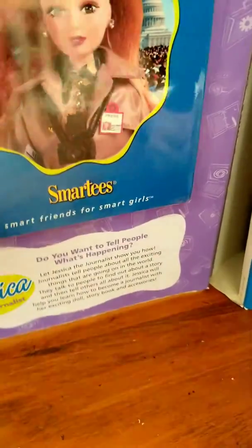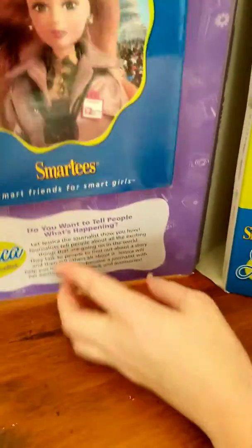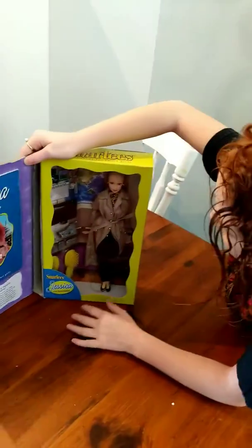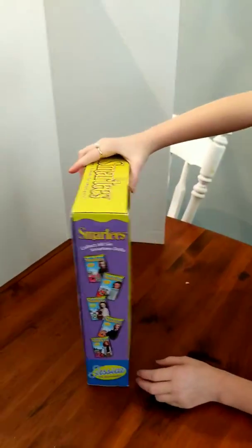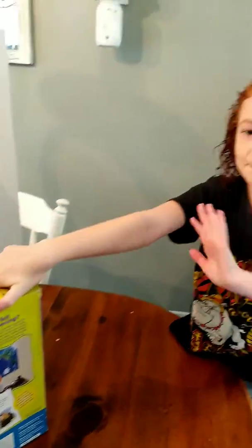It says, do you want to help people? Do you want to tell people what's happening? And then there's a little thing. Like I said, there's six and she is number five.